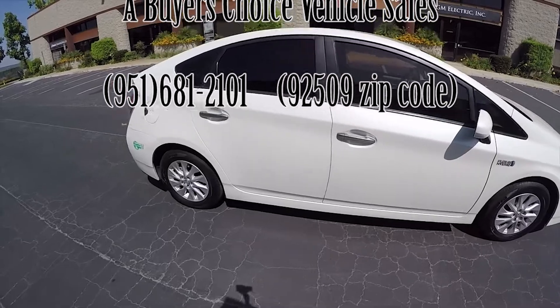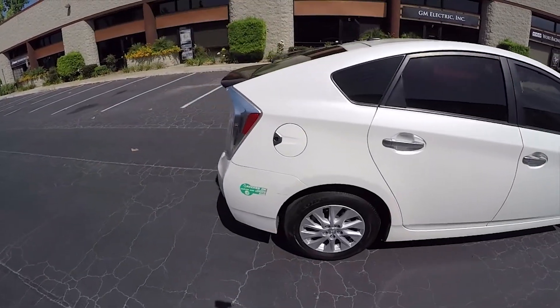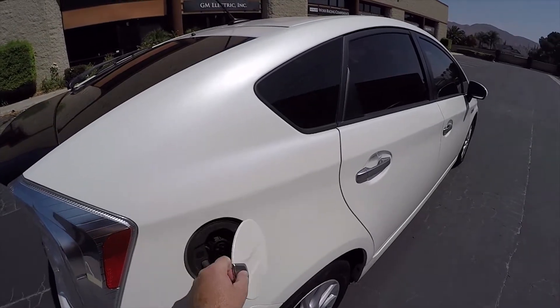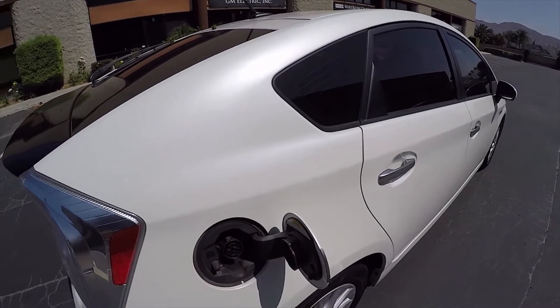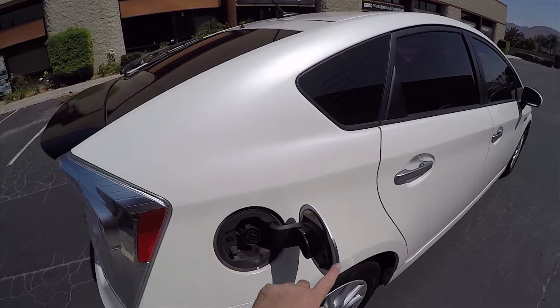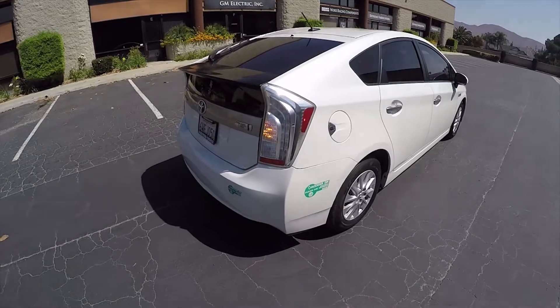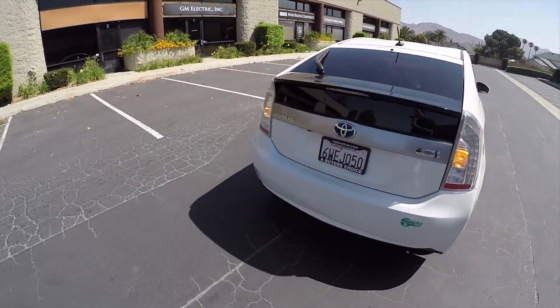I'm going to explain the plug-in hybrid first, then we're going to go inside and look at the systems. It has a charging cord — you plug it in — but you don't have to plug it in. You never have to plug it in. If you live in an apartment, you don't have to plug it in. You do have to put in gas.